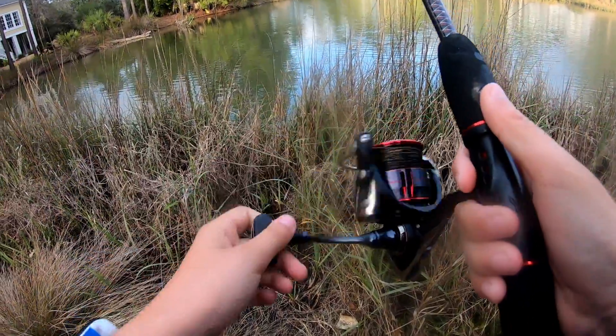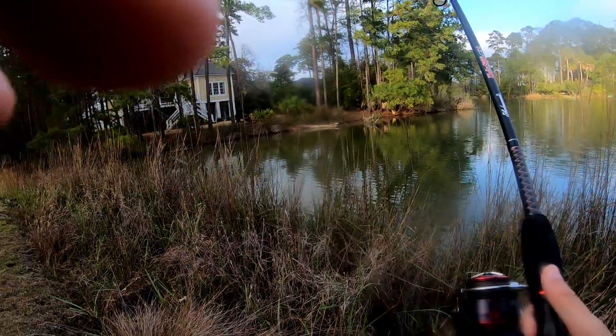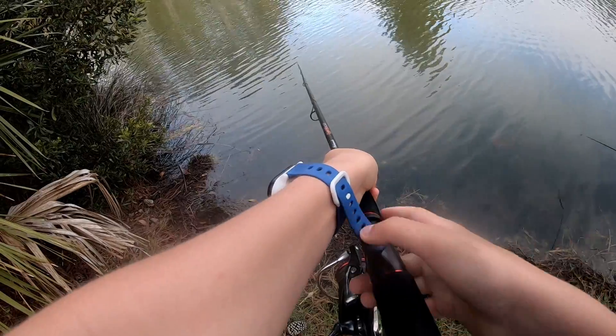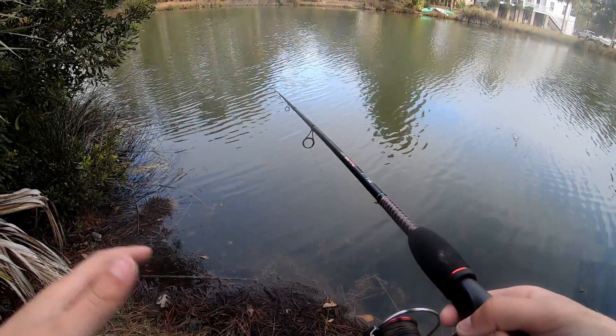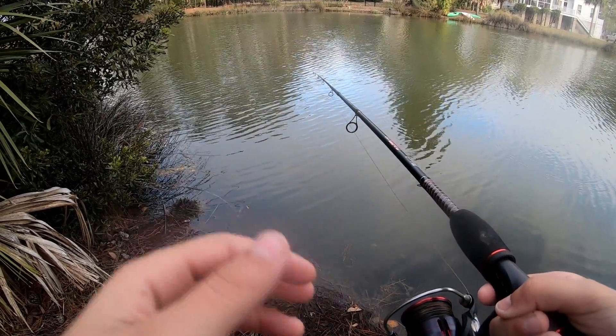We got to our other spot and we're going to move over to that place straight ahead. We switched to this spot on the lagoon — last time we were here the line got tight, but we didn't catch a fish.